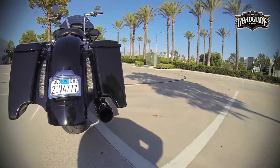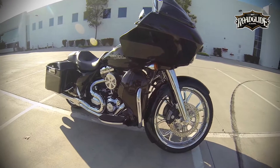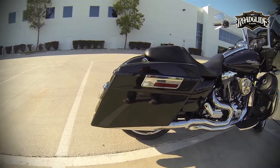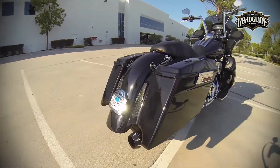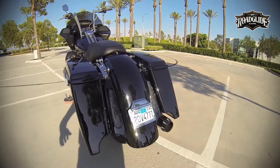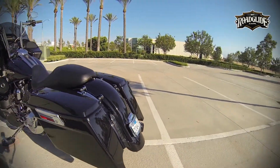Our thoughts on the bags: V-Twin Manufacturing offers a great looking stretch saddlebag at an unbelievable price. Based on its price alone, one might expect to receive something that was flimsier or of a lesser quality. However, this is not the case with V-Twin's saddlebags.